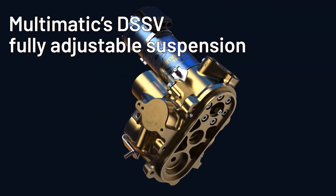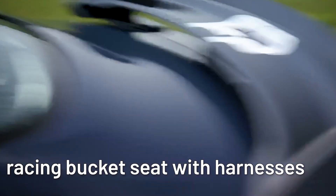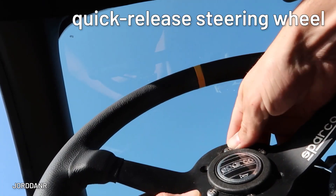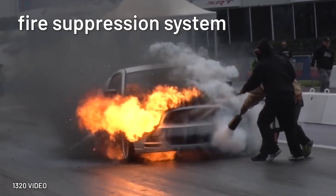Standard on the Dark Horse S and R models will be Multimatic's DSSV fully adjustable suspension, bigger Brembo brakes, a fully stripped interior, an FIA-certified roll cage, racing bucket seat with harnesses, no passenger seats, safety nets, a quick-release steering wheel, an electrical kill switch, and a fire suppression system.